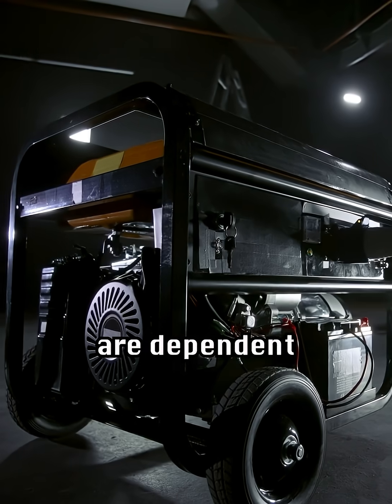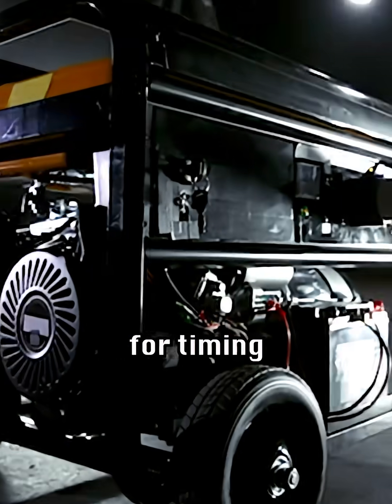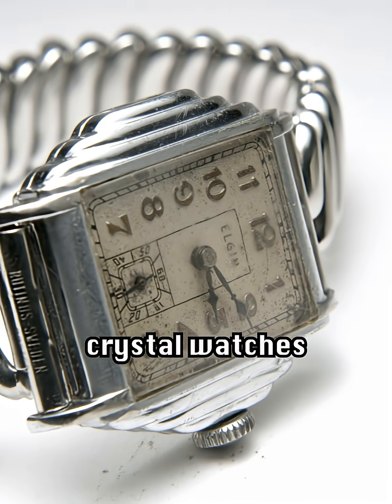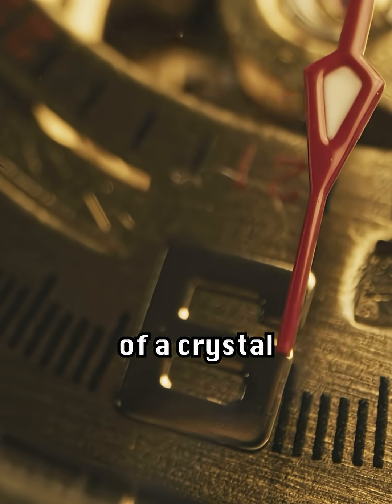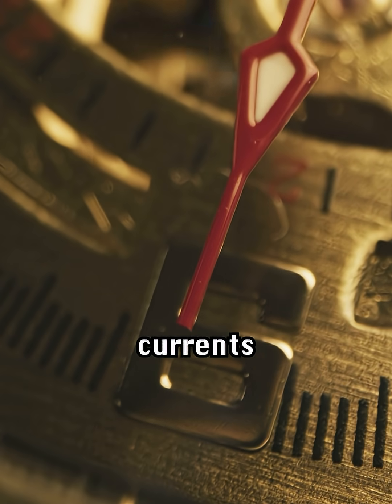Not all clocks are dependent on frequency for timing. Back in the early days of wristwatches, they talked about crystal watches, because those are based on the frequency of a crystal vibrating when electric current is put through it.